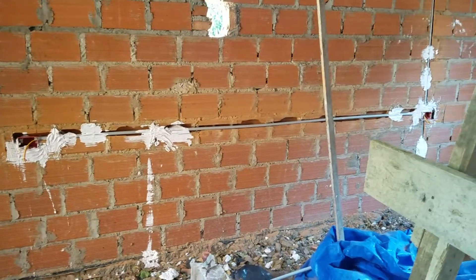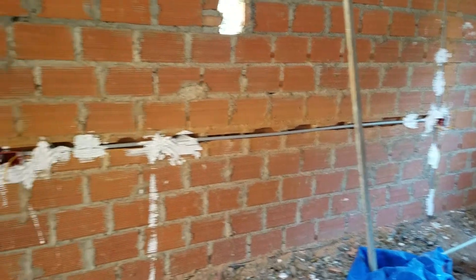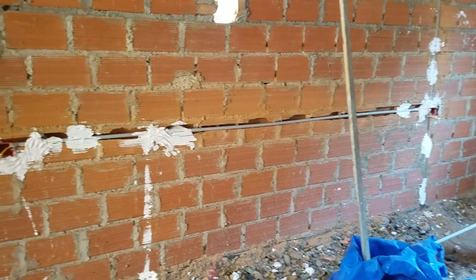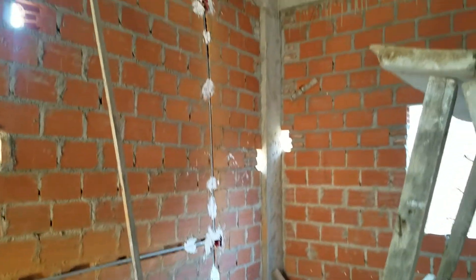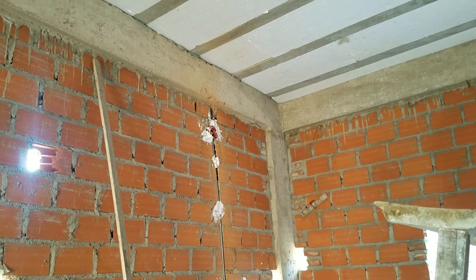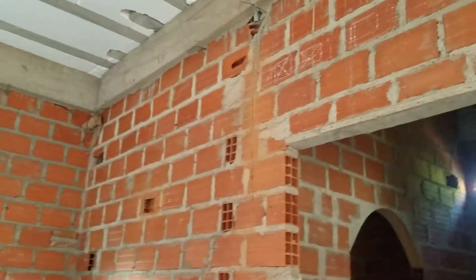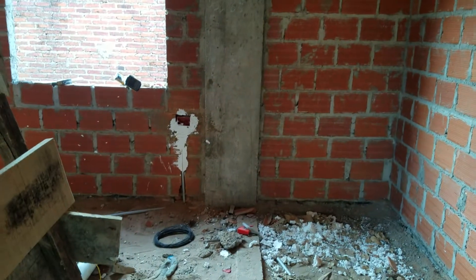Here you can start to see some of the electrical work. This is our bedroom — that line is pulling together the two outlets that will be on either side of our bed, and then connects up there and runs out. There'll be one up there for the television, and another one down here by the window.